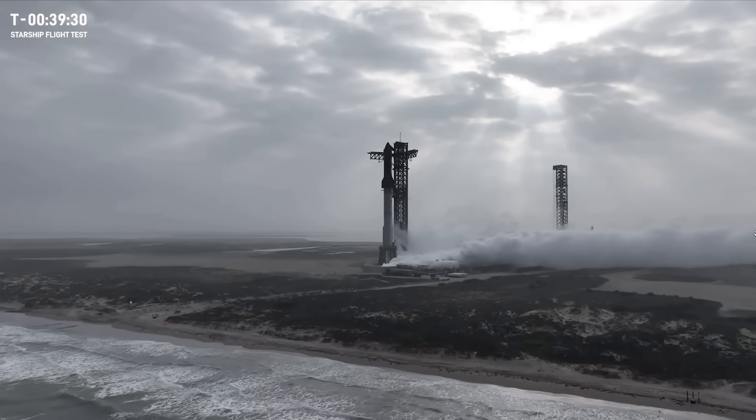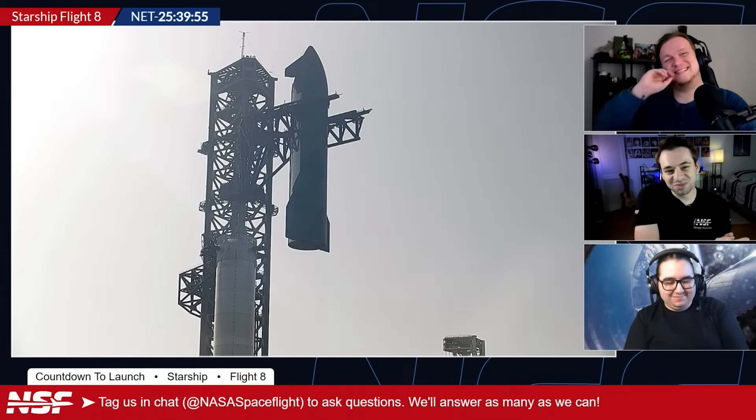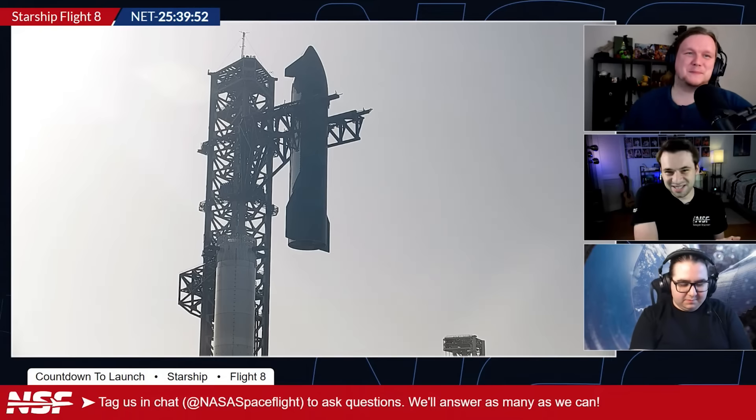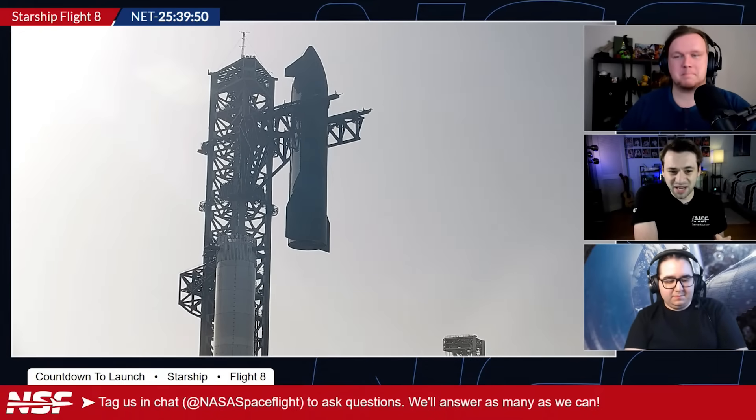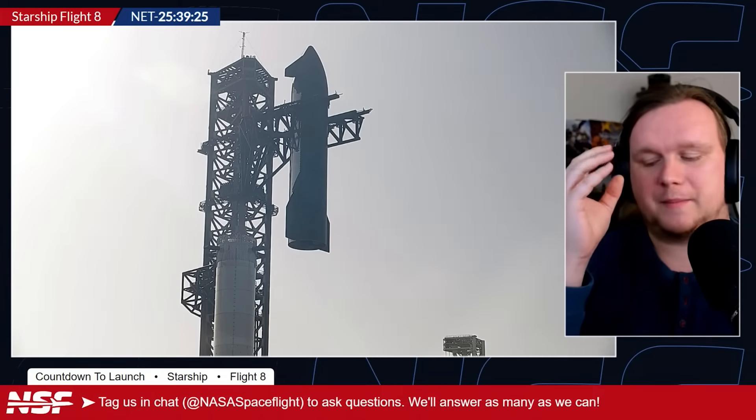On the pre-launch livestream Thursday night, our presenter talked about software and hardware issues that had popped up on the ship during the Monday attempt, and as a result of that, we saw SpaceX de-stack the Starship on Wednesday. The stream presenter says that repairs were done inside of the ship during that time when it was on the ground — that might not be important, but it's something to keep in mind.